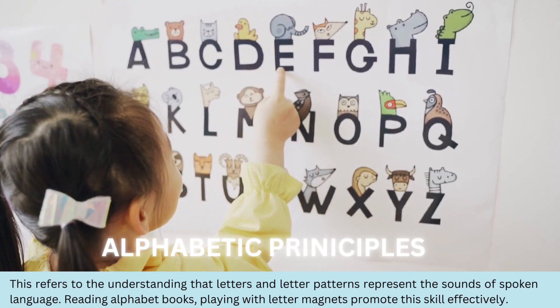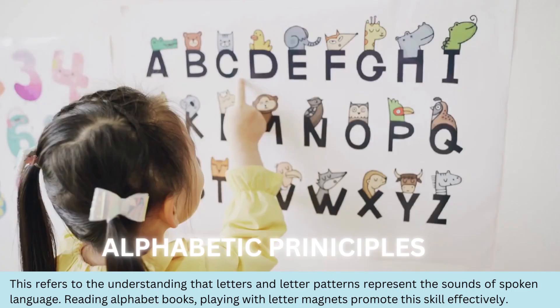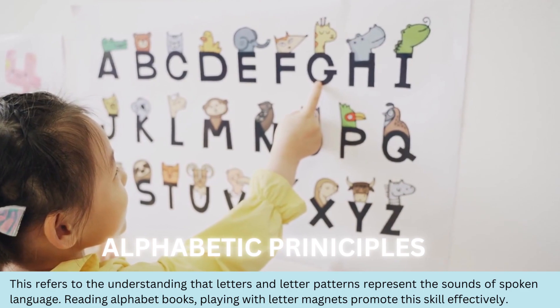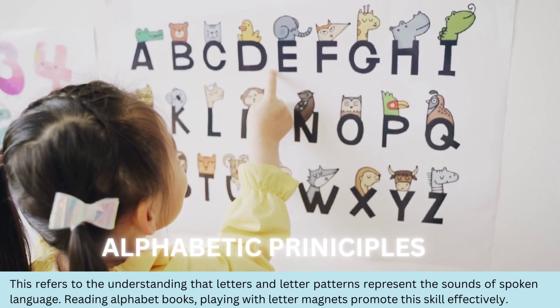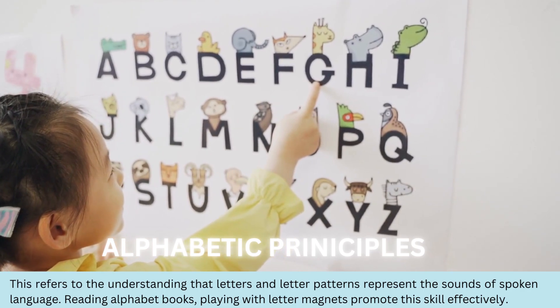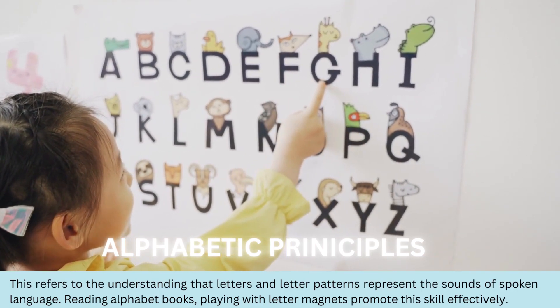Now we're on to alphabetic principles. This refers to the understanding that letters and letter patterns represent the sounds of spoken language. Reading alphabet books, playing with letter magnets, and engaging in writing activities can all naturally expose children to the alphabetic principle.